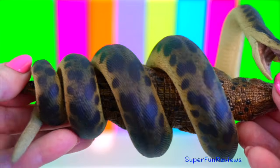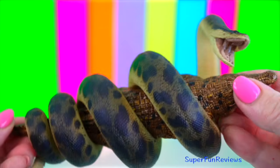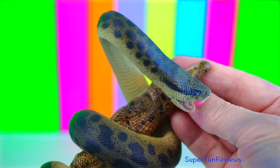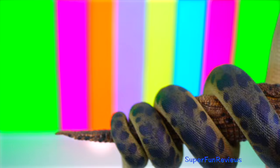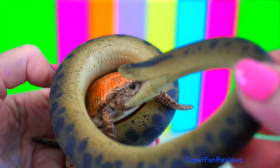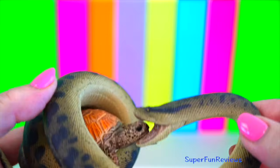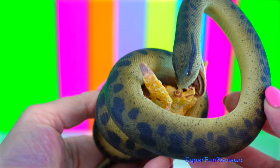Titanoboa could grow to a length of over 14 metres and weighed more than a tonne. It swam in the ocean to catch fish, being one of the largest reptiles to evolve after the Cretaceous-Palaeogene extinction event. Titanoboa is thought to have been a semi-aquatic apex predator, with a diet consisting primarily of fish, crocodiles and turtles.